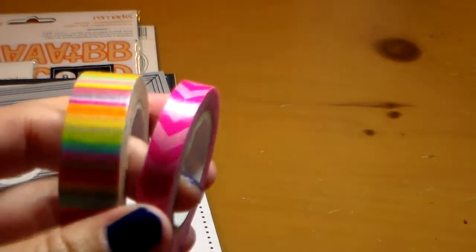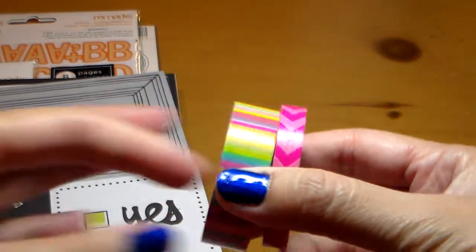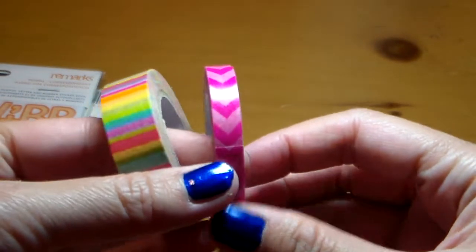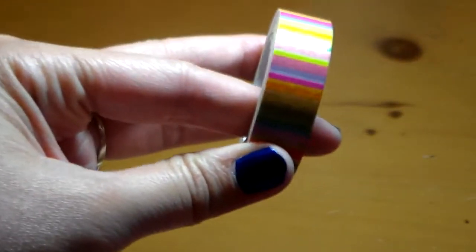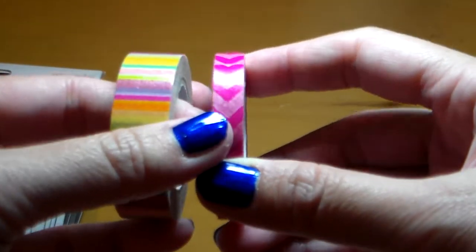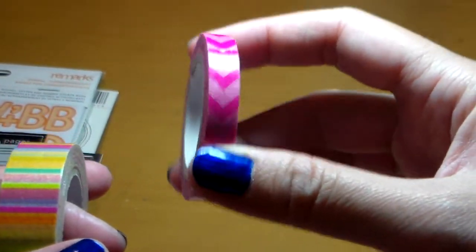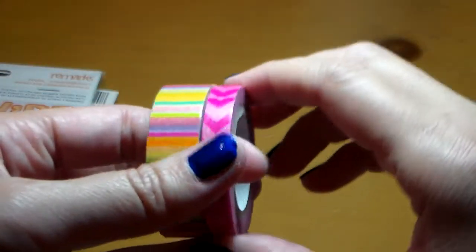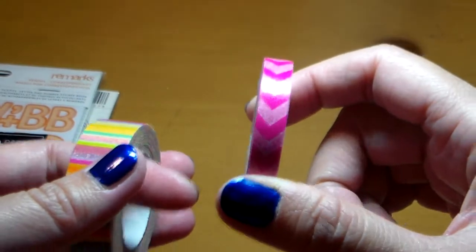Let me show you guys this washi tape that I got from a local scrapbook store. This is by Doodlebug — this is the standard size that you see. And then this is the skinny washi tape. I like this skinny washi tape — not just the color, but for skinny, quote unquote, this is a nice size I think.